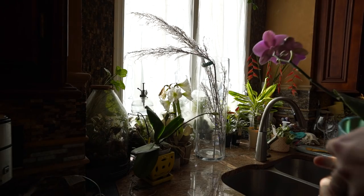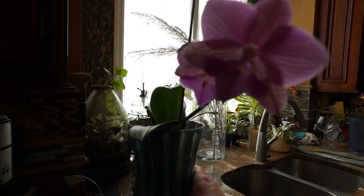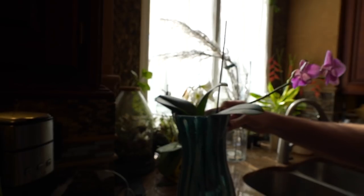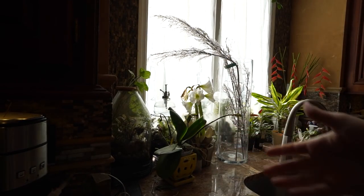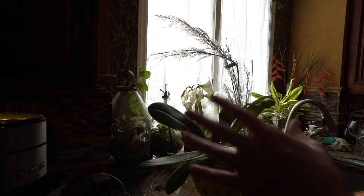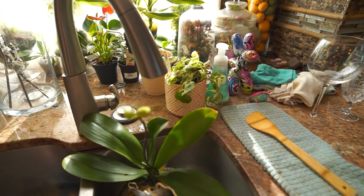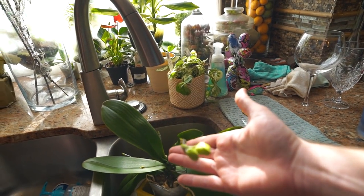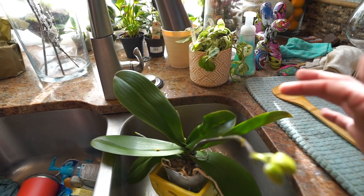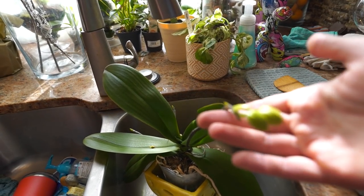First thing to do: clear out the window, get the plants out — some will be returning to the window. This orchid is looking beautiful. This is my Fuller Sunset, a beautiful Phalaenopsis with big bright yellow flowers that blooms very reliably. However, this orchid always has mealybugs on it. It's had them for like two years. I spray it with soap and then a few days later there's more. It's like a once-a-week thing trying to get them off.